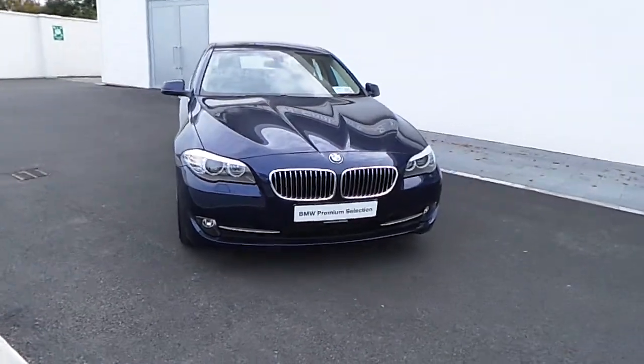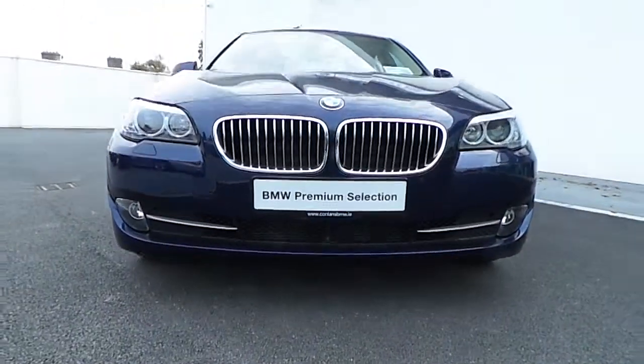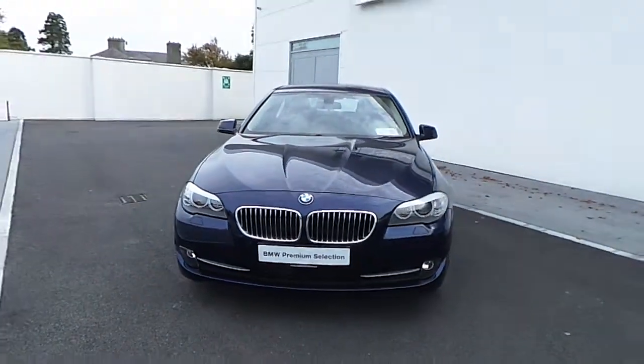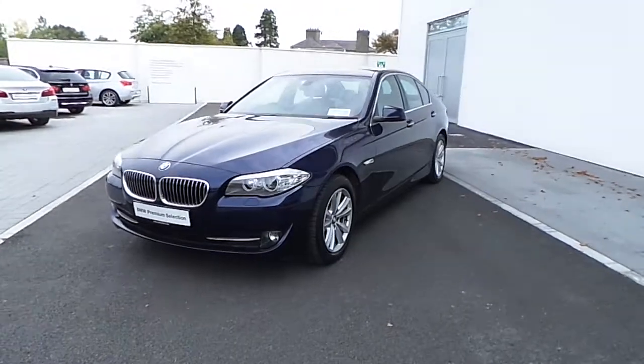It is a BMW premium selection car that comes with a two-year warranty. It also has a service package for five years or 100,000 kilometers from new.